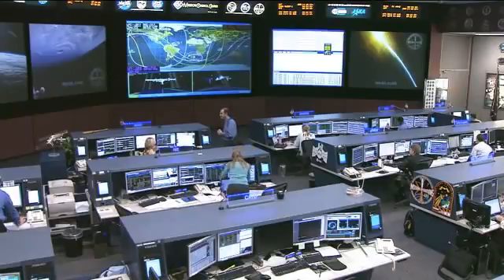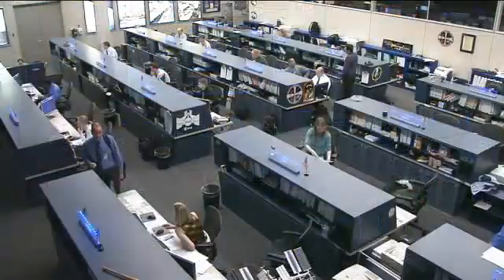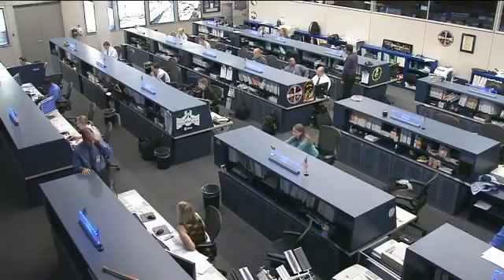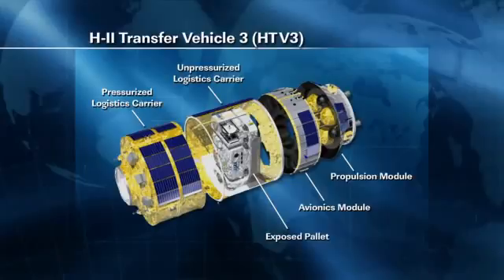Aki Hoshide is working on the functional checkout of the diagnostic kit and medical laptop on board. He is reviewing reference material for the Integrated Cardiovascular Experiment, which looks at how the human body — namely the heart, muscles, and veins — reacts to being in space. He is also doing on-board training getting ready for the arrival of the Japanese HTV cargo ship, which has both a pressurized logistics carrier and an unpressurized exposed pallet, with the pressurized portion to be mounted to the space station.